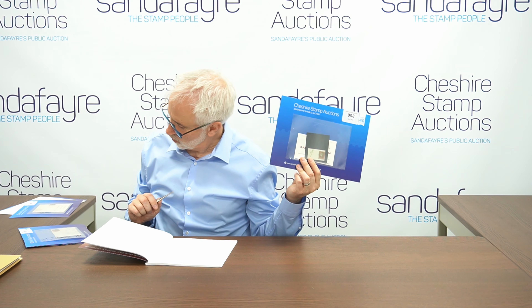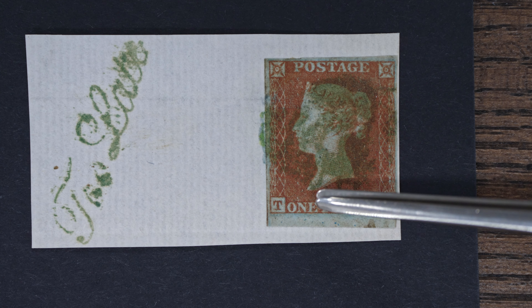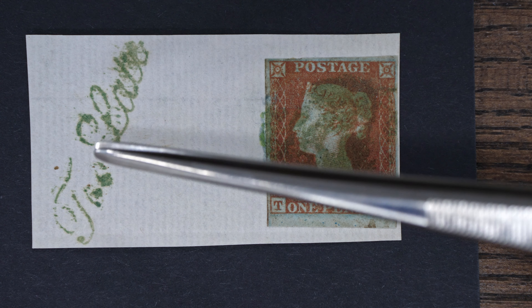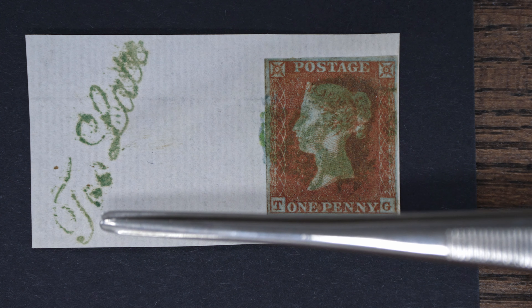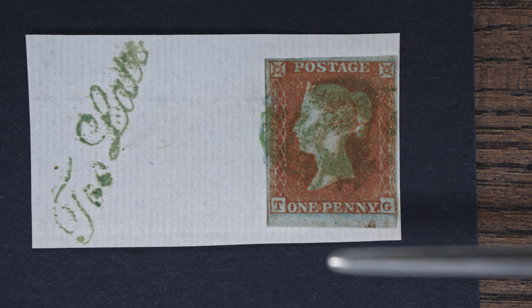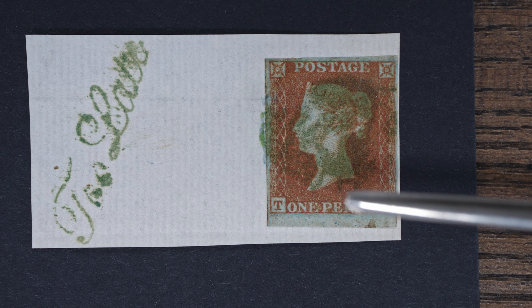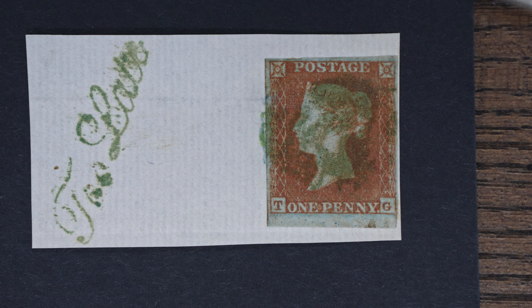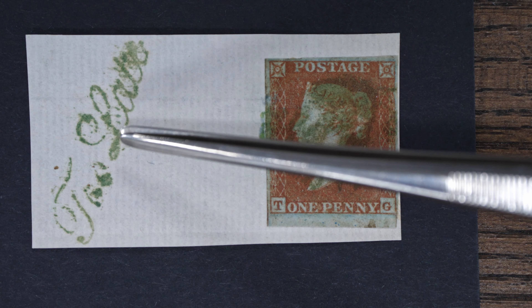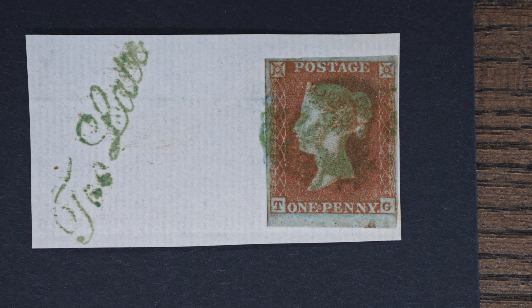Here we have lot 998. It's very unusual because it's an 1841 penny red, but as you can see it's on a piece tied by a green cancel, and in the same ink a complete fancy 'too late' handstamp. It's an 1844 type numeral cancel here, and it's clearly extremely odd to have it with something in the matching ink alongside. It also comes along with a Brandon certificate.